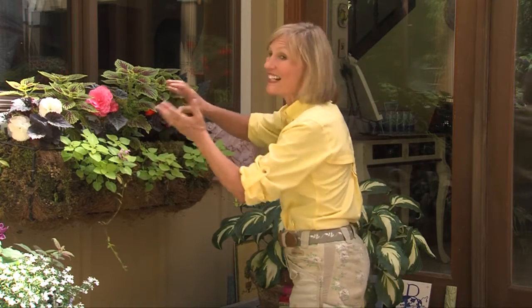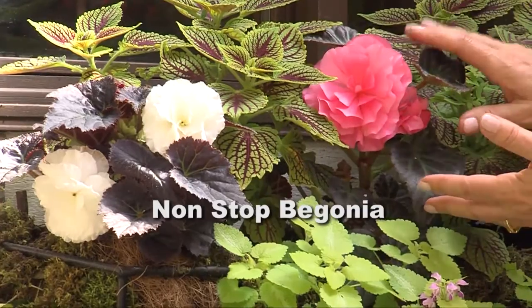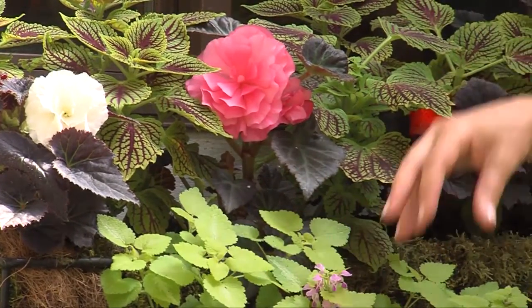But the stars of this — the thing that does bloom in deep shade and never fails — are these non-stop begonias. They come in white, they come in peach, they come in red, and they just bloom all summer long, no matter how shaded it is.